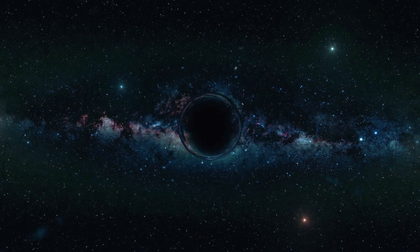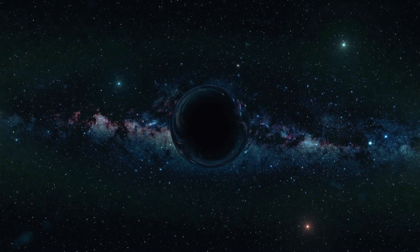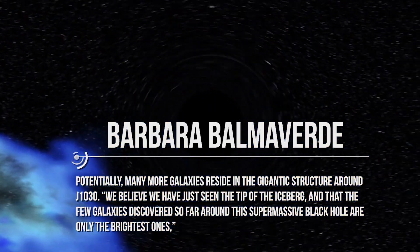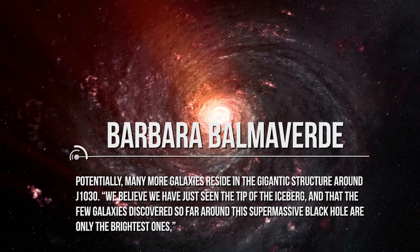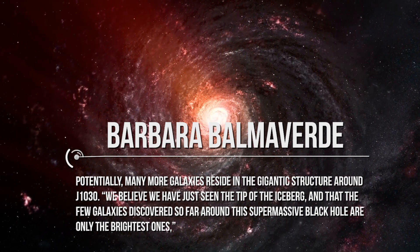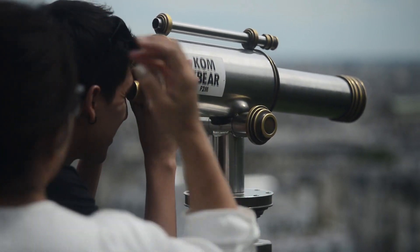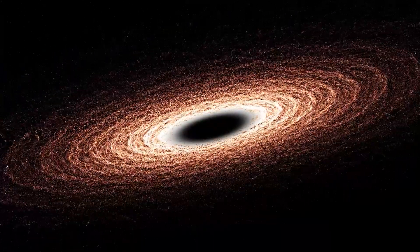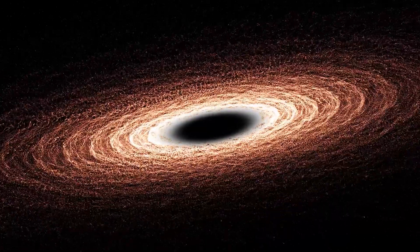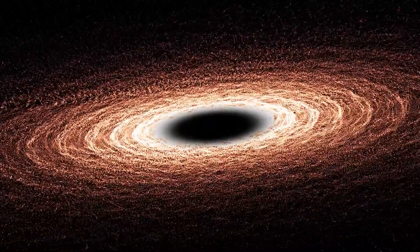There might be other structures like this in other corners of the universe which formed and grew within the most massive dark matter halos. As Barbara Bell-Mavard, an astronomer at INAF and co-author of the study, said: 'We believe we have just seen the tip of the iceberg, and that the few galaxies discovered so far around this supermassive black hole are only the brightest ones.' It's hoped that ESO's Next Generation Telescope, the Extremely Large Telescope, can observe light from faint objects in J1030's vicinity, and it is expected to come online in 2025.